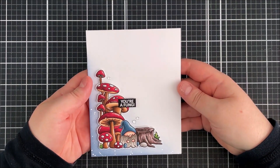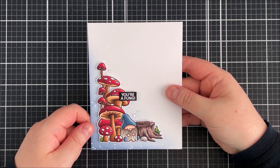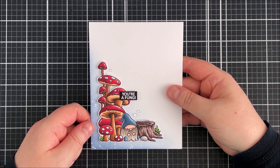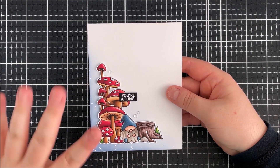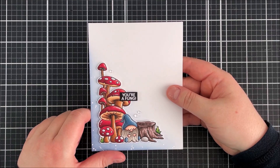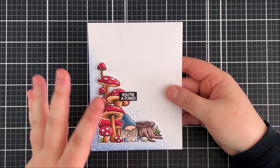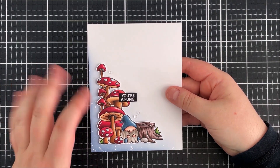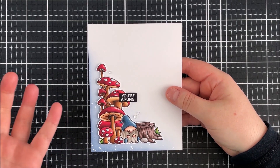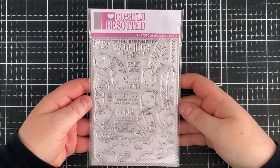This is the card I made using that set. I stamped out the image with the toadstools and the little gnome, colored it with Copic markers, fussy cut it out, and added it onto a card base with a little bit of distress inking in the corner and some white paint splatters for added interest. I then heat embossed the sentiment. A few people have had trouble reading it at first — it does take a moment to realise it says 'Fun Guy,' not that you're calling someone a mushroom — but it's a cute set.